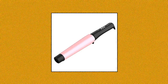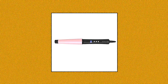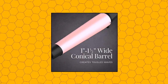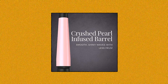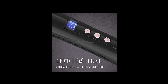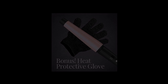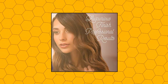Remington CI 9538 Pro 1–1.5 Pearl Ceramic Conical Curling Wand. The 1-inch to 1.5-inch conical barrel creates tousled waves. Professional pearl ceramic for less damage and faster salon results. Ceramic coating for even, consistent heat. Crushed pearl-infused barrel for smooth, lustrous waves. 410-degree Fahrenheit high heat. Digital controls with 10 heat settings.